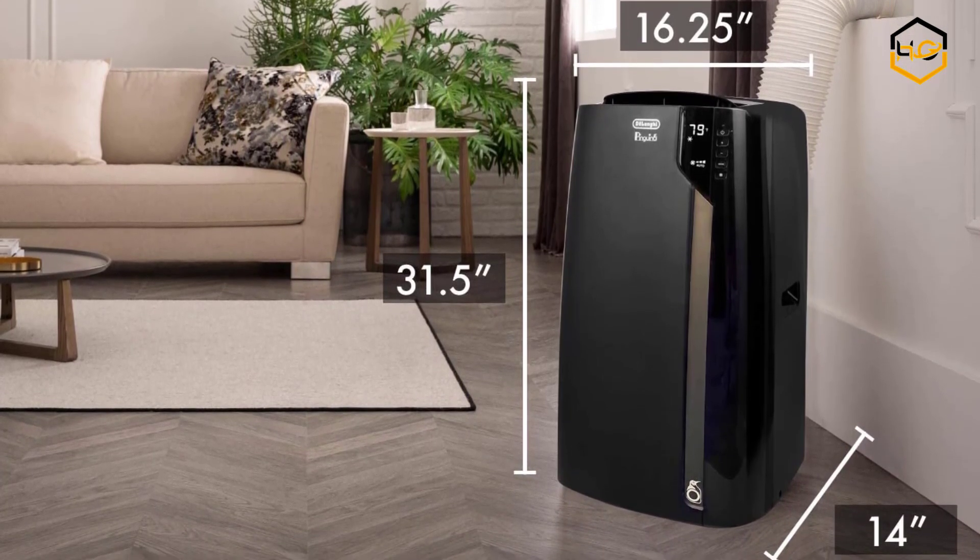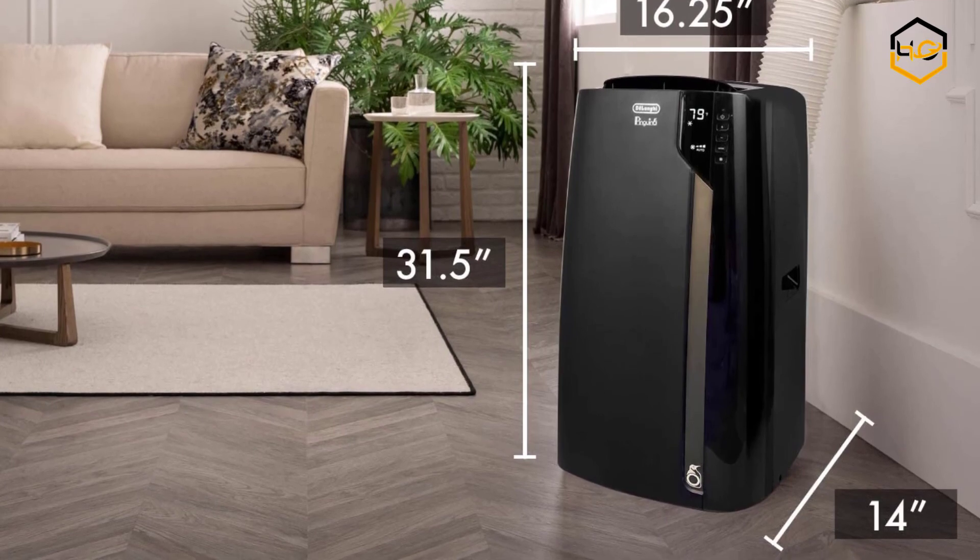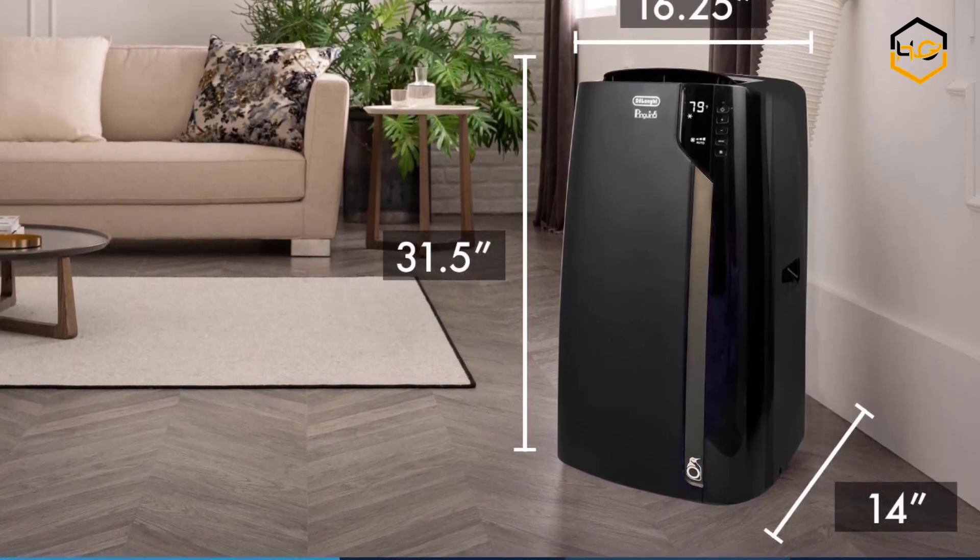Now it's your turn — let us know in the comment box below if this video helped you find the best portable air conditioner for your needs.